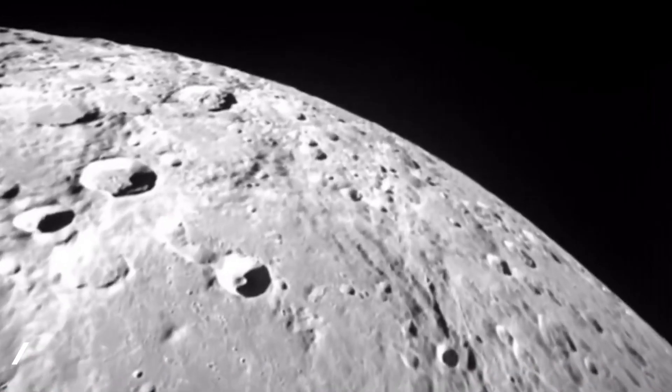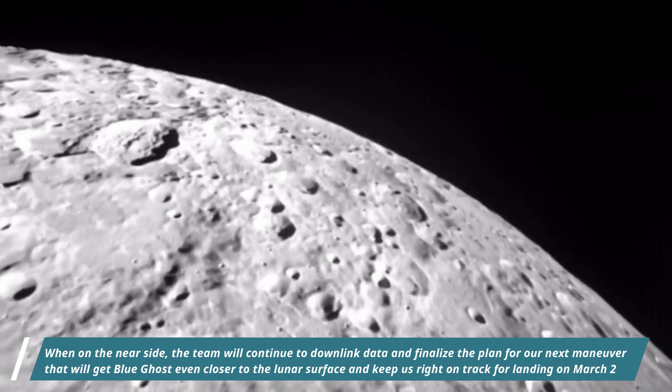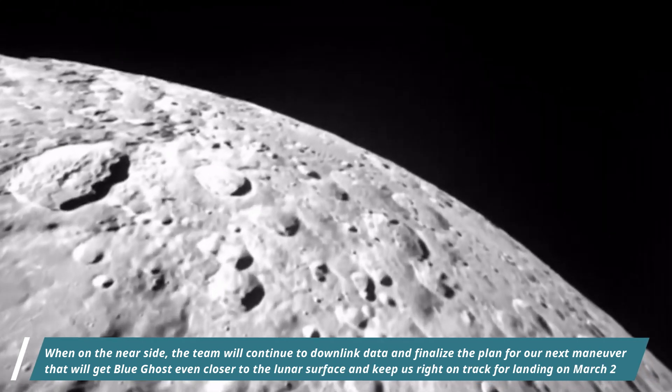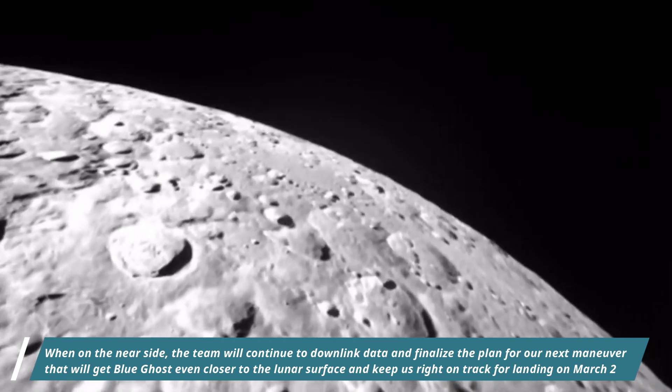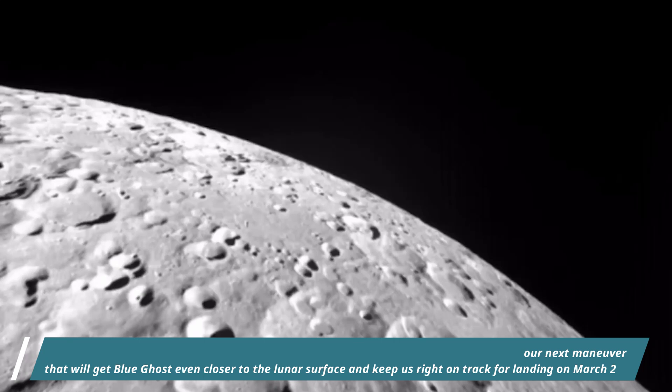When on the near side, the team will continue to downlink data and finalize the plan for the next maneuver that will get Blue Ghost even closer to the lunar surface, keeping us right on track for landing on March 2, 2025.